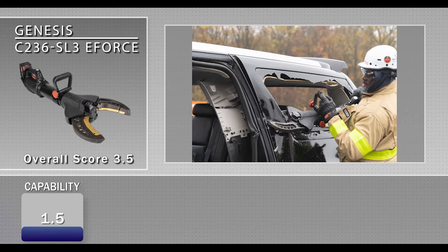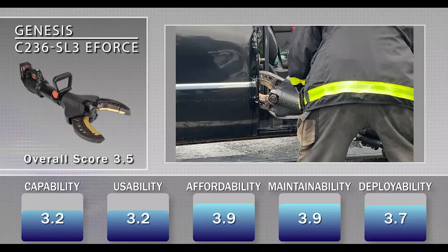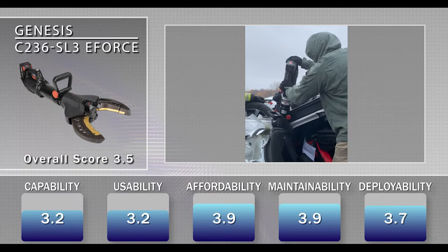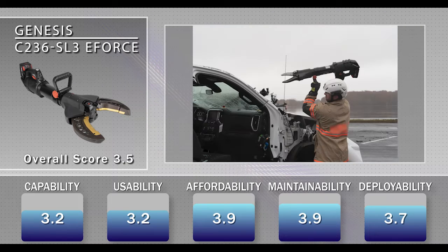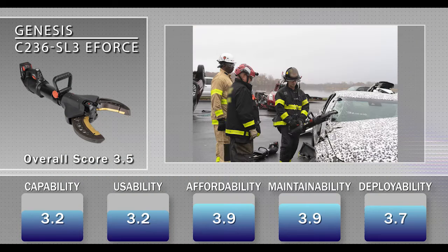The Genesis C236 SL3 E-Force received an overall score of 3.5. The availability of next-gen blade cutting inserts were seen as an advantage, as they could increase performance and be easier to replace than full cutter blades. The control lever or throttle was found to be in an ideal location. However, evaluators found the tool to be unbalanced due to the length and design of the back end, and the adjustable handle further detracted from ergonomics as the locking mechanism resulted in continued movement during use and transportation.